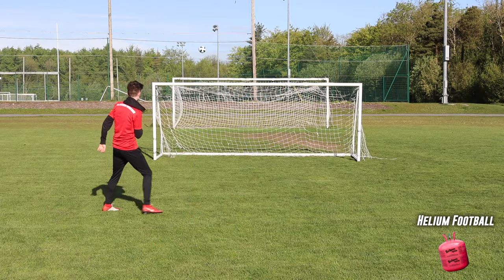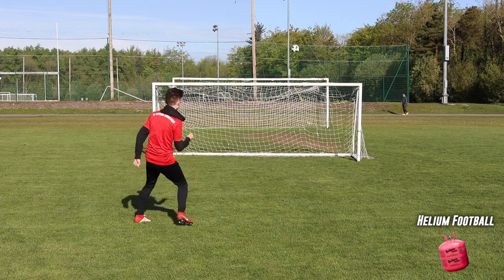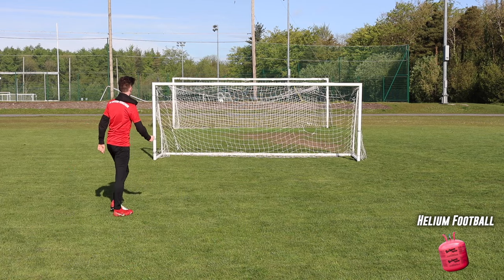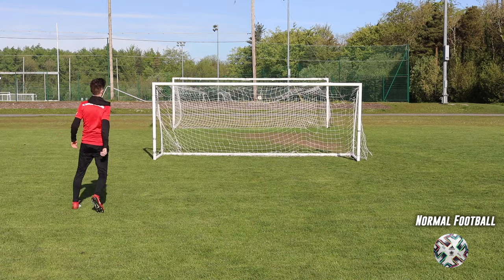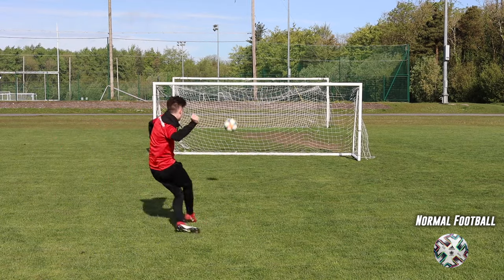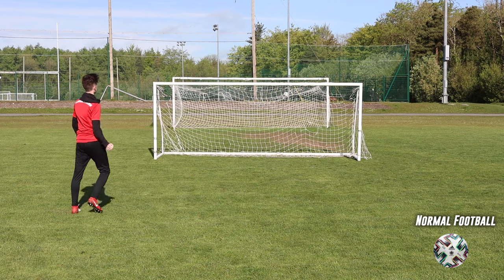We're down at the pitch now, going to be taking a couple free kicks with the helium ball and seeing if there's any difference between it and a normal football. After taking a couple shots with the helium football, I can easily say that there was no difference between it and a normal football. Even though the helium ball might have been slightly lighter, it definitely wasn't noticeable, so this myth is going to be a failure for me.